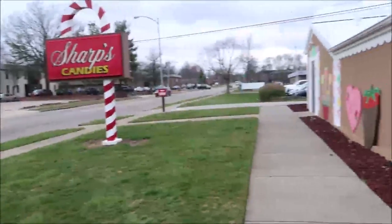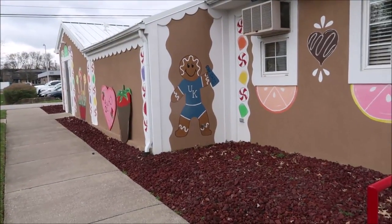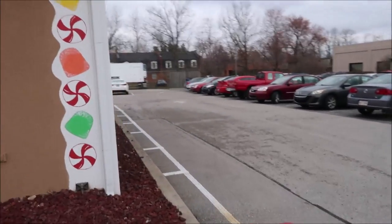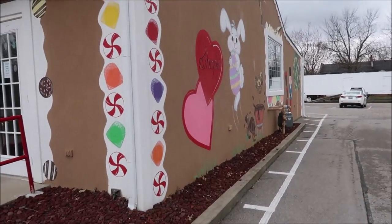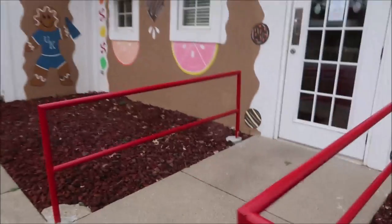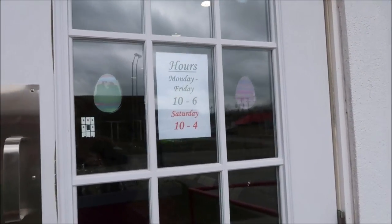We are at Sharp's Candies right now and this is what the building looks like. They're located on Regency Road in Lexington, Kentucky. I went in and asked the lady in the store if I could film and she said no problem, so I'm going to take you inside and show you what they have. Their hours are Monday through Friday 10 to 6 and Saturday 10 to 4.